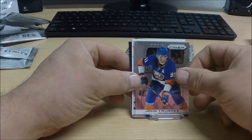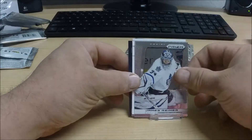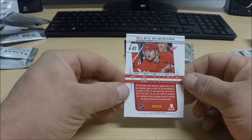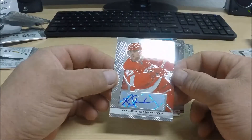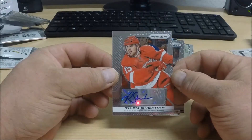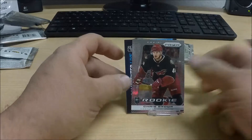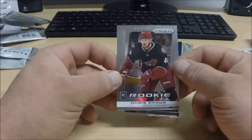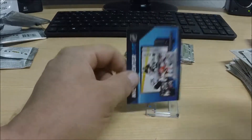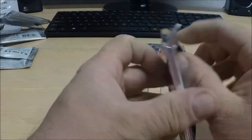A card in the pack backwards usually means an autograph — don't make a liar out of me. Riley Sheehan for the Detroit Red Wings, and it is an autograph! It's not a rookie, just a regular base autograph — Riley Sheehan for the Detroit Red Wings. And our rookie is Chris Brown for the Arizona Coyotes.